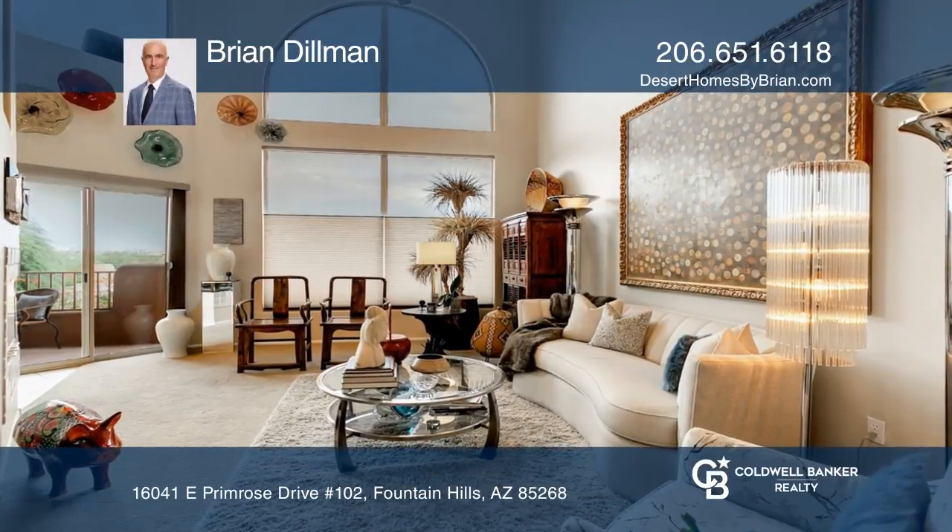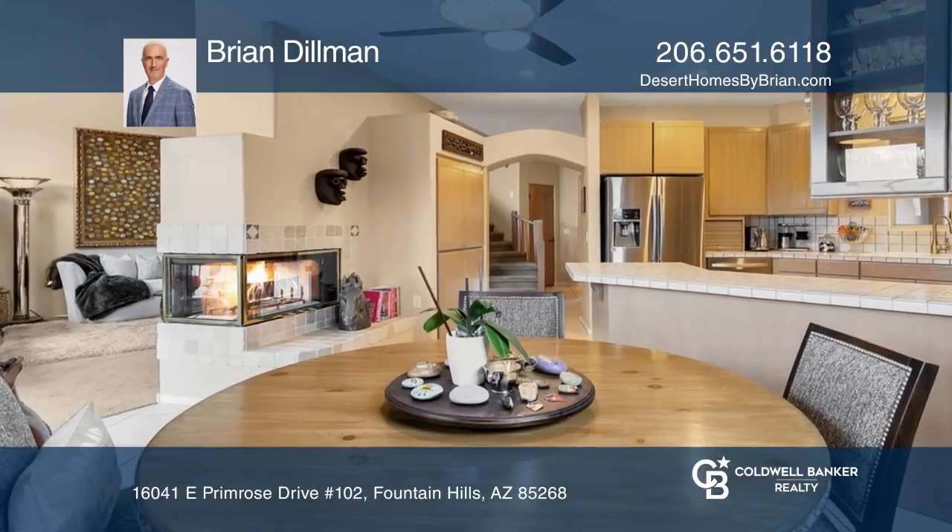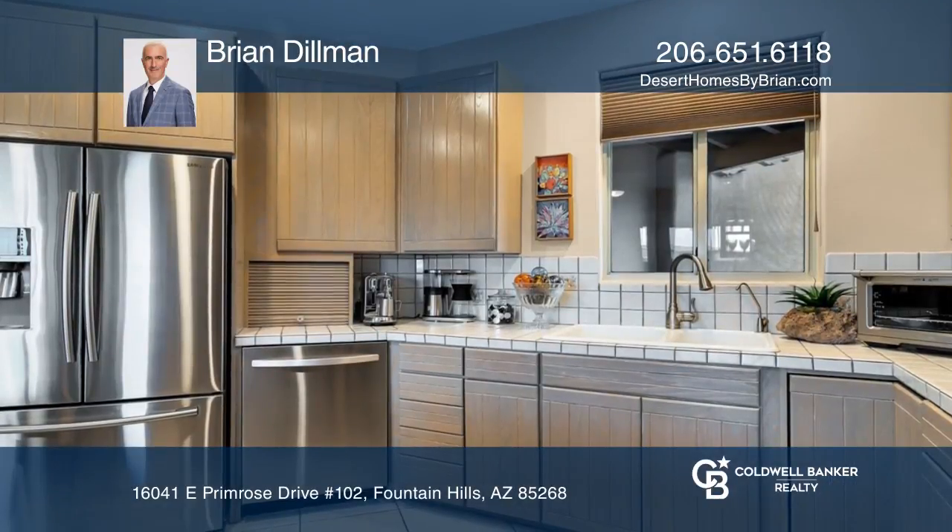This is not your cookie cutter townhome. The unique touches in this three-bedroom unit include arches, art niches, interesting angles, and a loft.